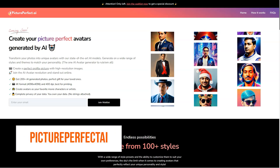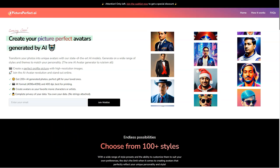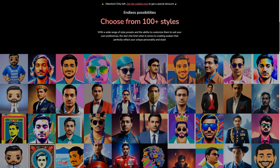Have you ever heard of Picture Perfect AI? It's a fantastic new AI avatar generator changing the game for virtual assistants, customer service agents, and even personal companions. The state-of-the-art tool takes the hassle out of creating a customized, lifelike avatar that truly represents you or your brand.